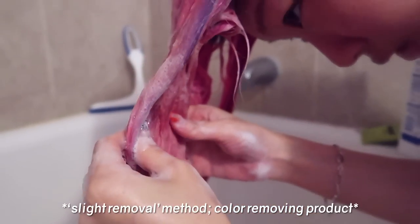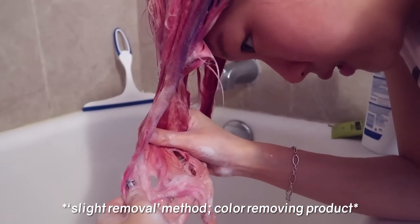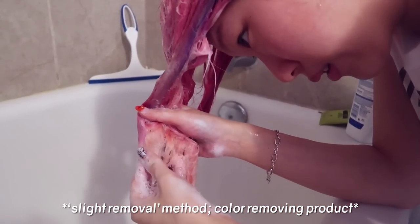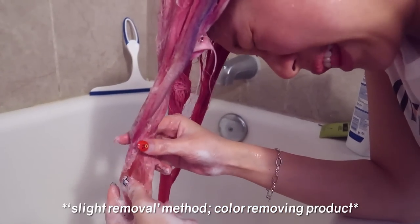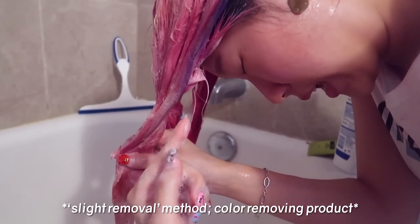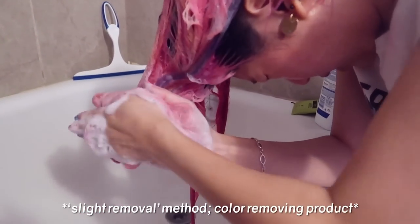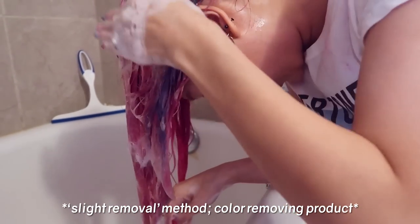I'm gonna rinse it out, put some more in, and do the second round to see if it fades a bit more. It says to shampoo twice — this is the first time I'm shampooing, but a lot of the color is already fading. It's like golden. I will have to say my left eye is stinging when the water runs down, so I wouldn't recommend doing this upside down.